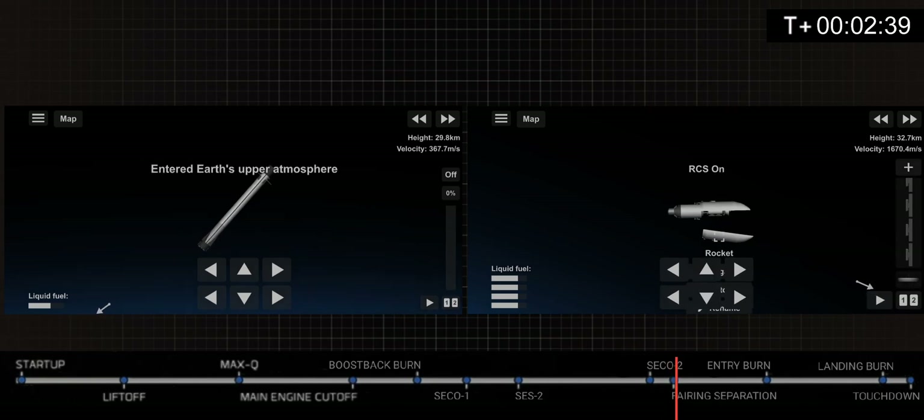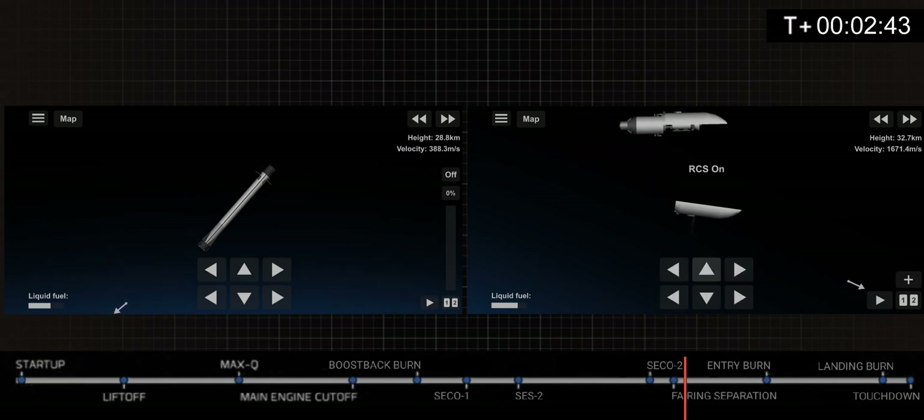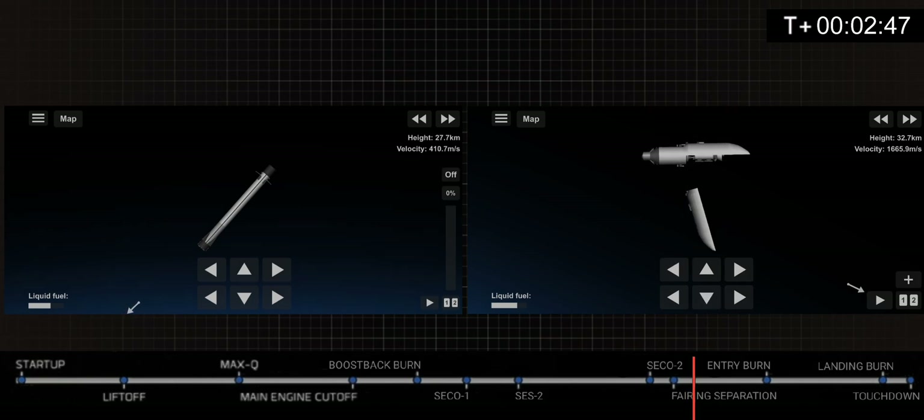We've managed to do the fairing separation, and the first stage has entered the Earth's atmosphere. Soon we will do the entry burn.